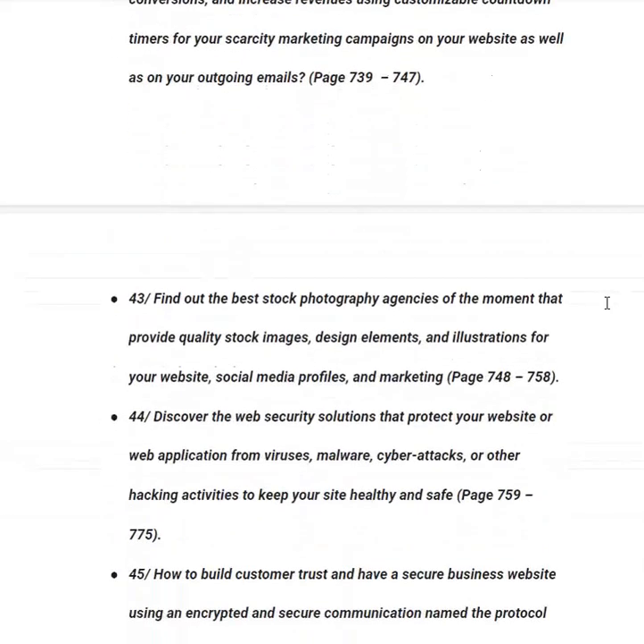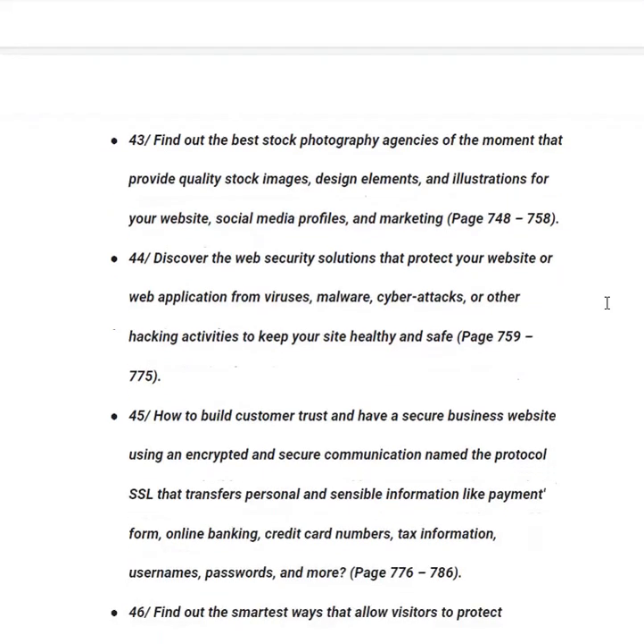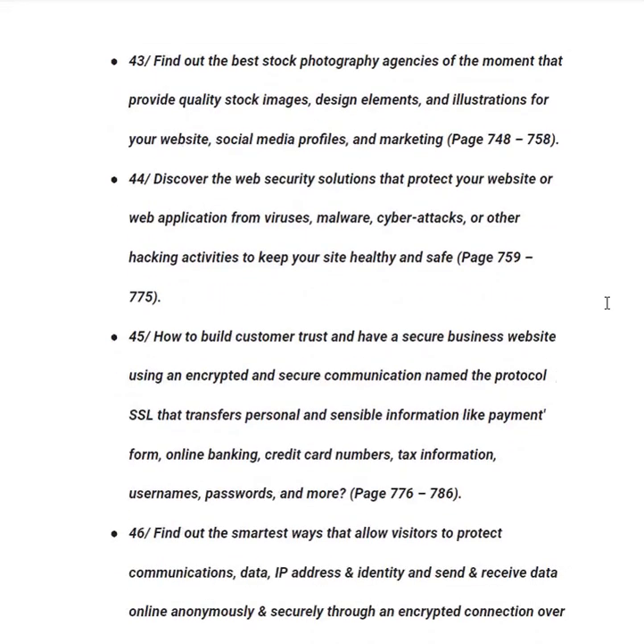In category forty-three, you will find out the best stock photography agencies that provide quality stock images, design elements and illustrations for your website, social media profiles and marketing, from page 748 to 758. In category forty-four, you will discover web security solutions that protect your website or web application from viruses, malware, cyber attacks and hacking activities, from page 759 to 775.